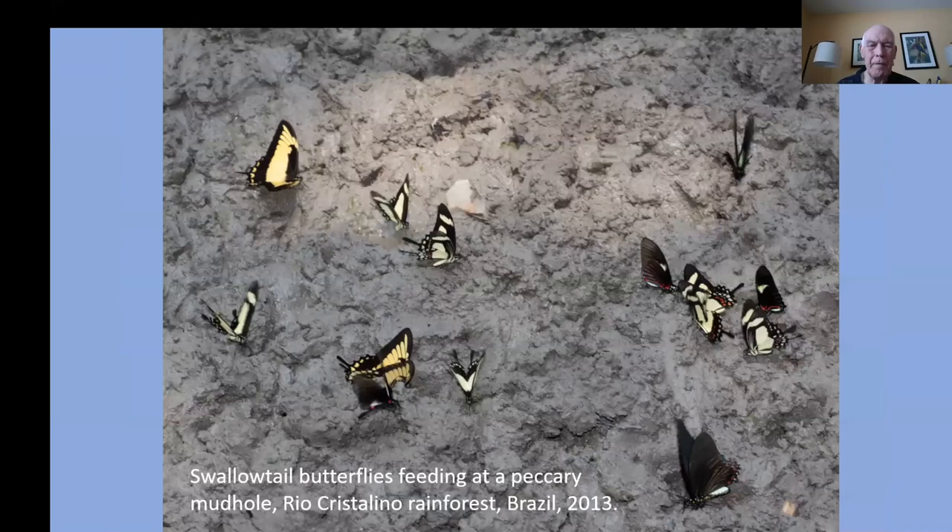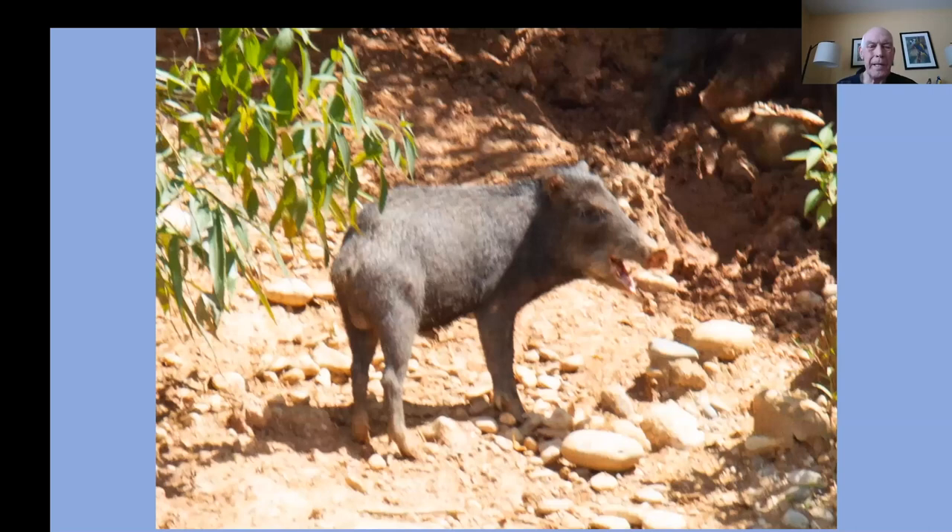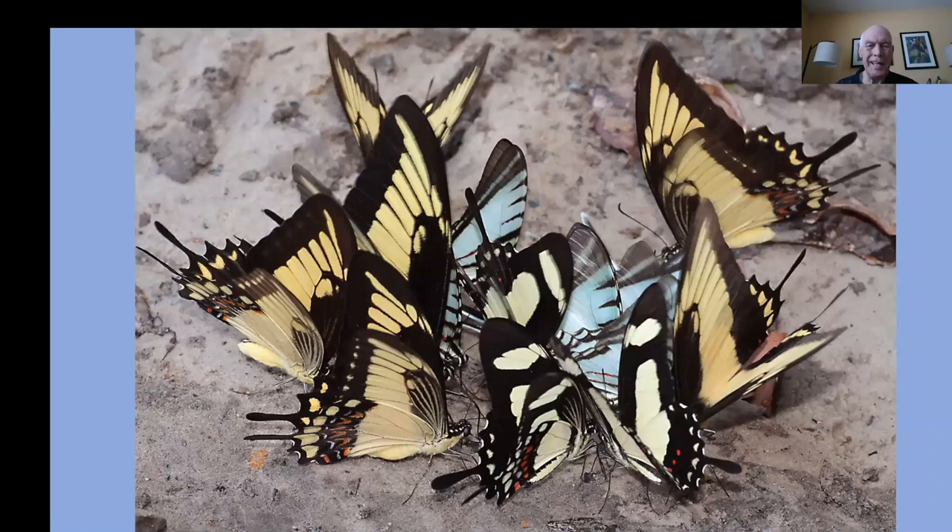What butterflies really like in the tropical rainforest — such as at Rio Cristalino in Brazil — is a mud hole in the rainforest that has been dug out and used by peccaries, the white-lipped peccary. One ingredient really missing in tropical rainforests in the Americas is salt. Where do the butterflies get salt? They get it from the urine left by the peccaries in the mud holes. Here's a swallowtail feeding frenzy at one of those peccary mud holes in Brazil.